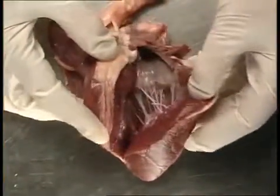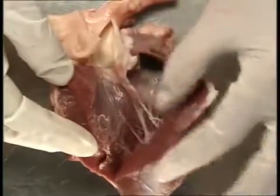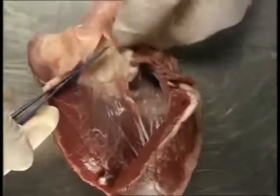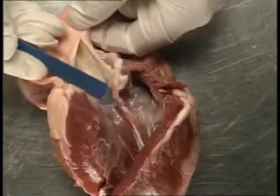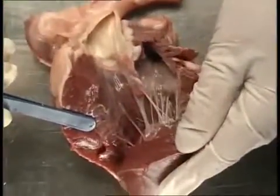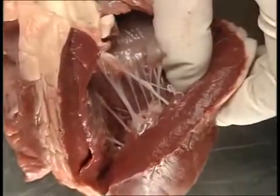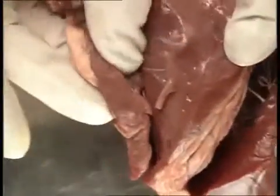Now look at the left side. The atrium is much smaller and the walls are thinner than the ventricle. Blood travels from the atrium to the ventricle and out through the aorta. Flaps of skin in the aorta stop blood flowing back into the heart. The tendinous cords holding the valve between the atrium and the ventricle are clearly visible. Both sides of the heart have a similar structure, but see how much thicker the walls of the left ventricle are compared to the right.